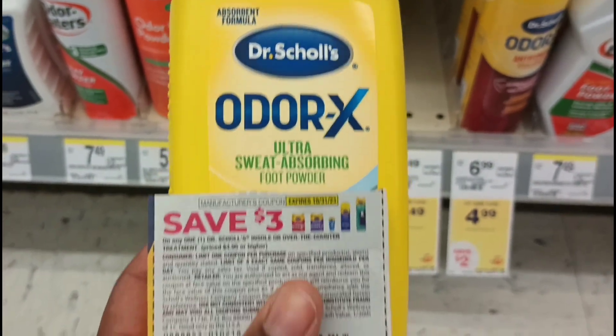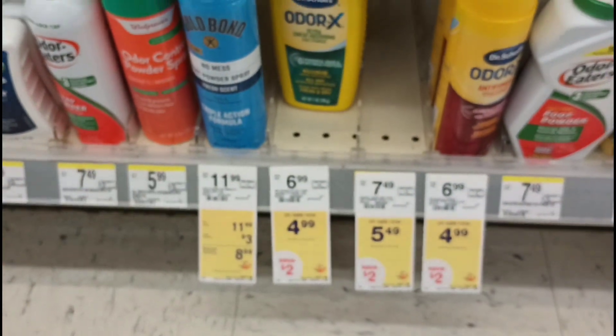The Dr. Scholl's foot powder is $4.99 and we have a $3 paper coupon. I'm picking this up as a filler item to help reach my spend threshold.